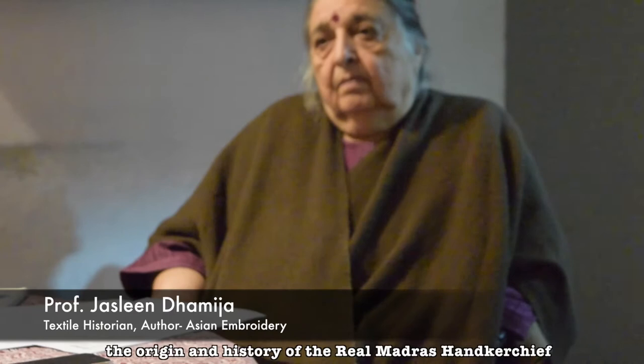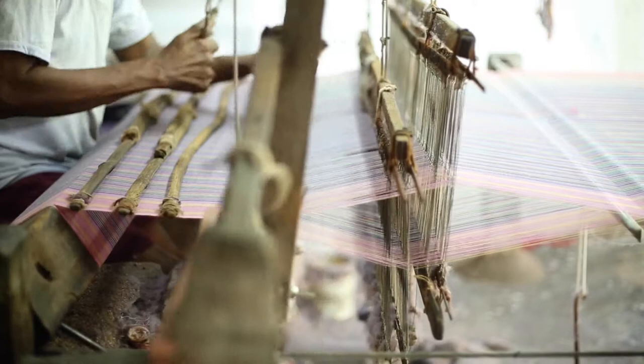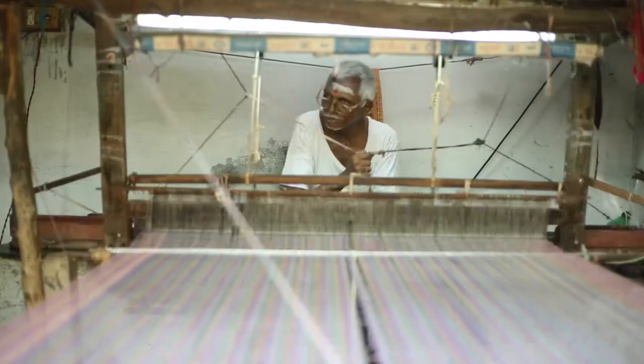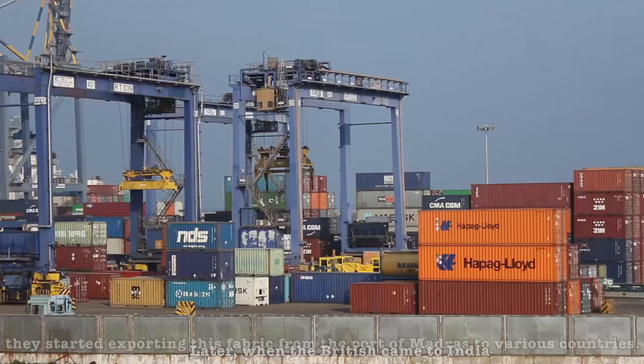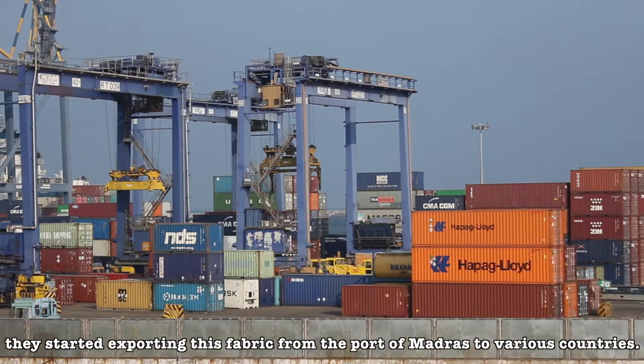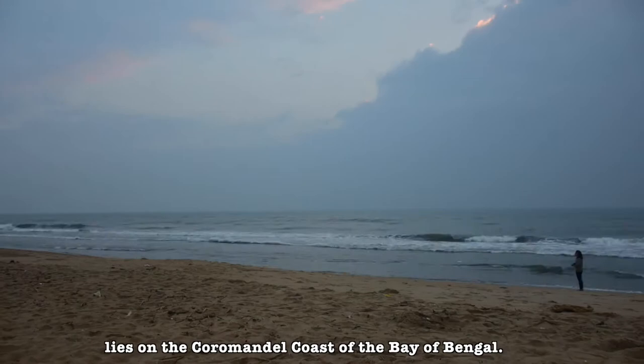We would like to know the origin and the history of the Real Madras Handkerchief. The city of Chennai, formerly known as Madras, lies on the Kurumandal coast of the Bay of Bengal. This was where we started our research.